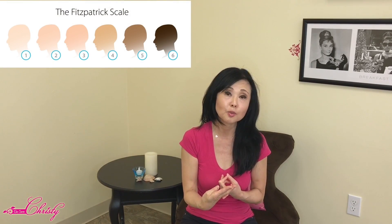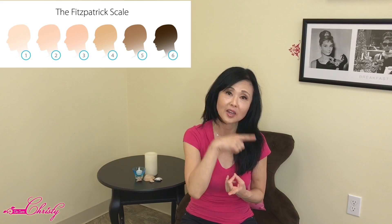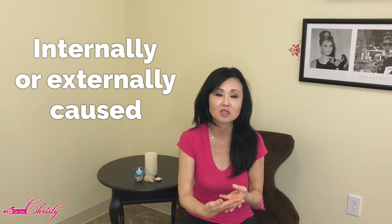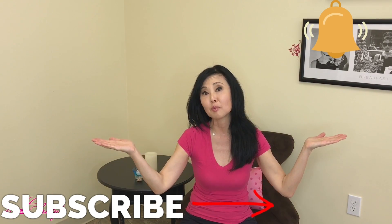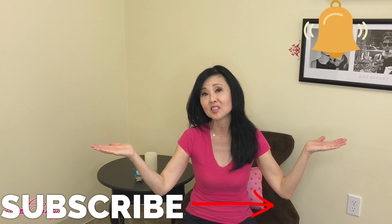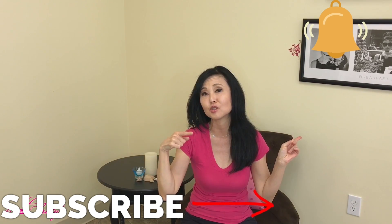If you've been watching our hyperpigmentation videos, you now know where you fall under the Fitzpatrick Scale. If you don't know, watch that video to learn how your skin may respond to hyperpigmentation and what types — whether internally or externally caused. We can now start talking about different treatments for hyperpigmentation, so that's coming. Remember, makeup is an art and skincare is a science.